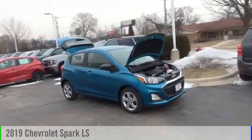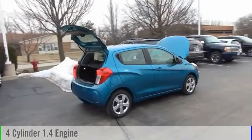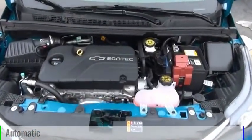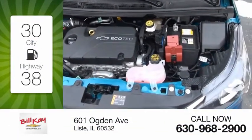Come test drive the 2019 Spark. This vehicle is powered by a front-wheel drive four-cylinder 1.4-liter engine and comes with an automatic transmission. Great fuel efficiency saves you money by requiring fewer trips to the gas station.